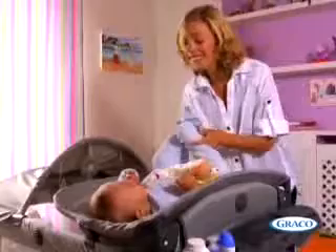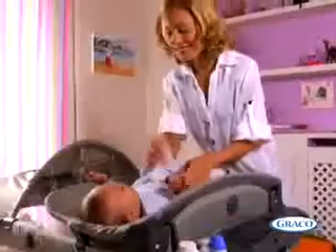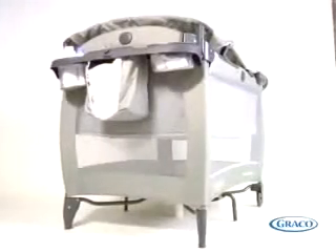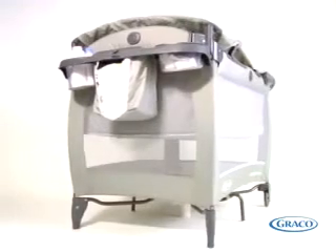When it's time to change your baby, there's a handy clip-on changing station for fuss-free nappy changes. The accessory unit is ideal for storing nappies and toiletries and makes it a perfect changing station anywhere you go.